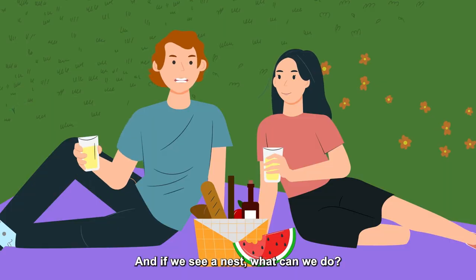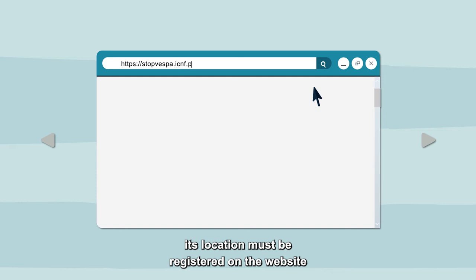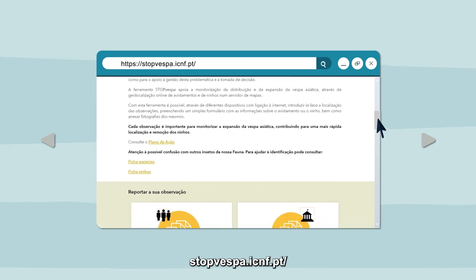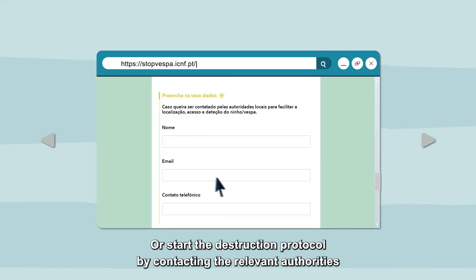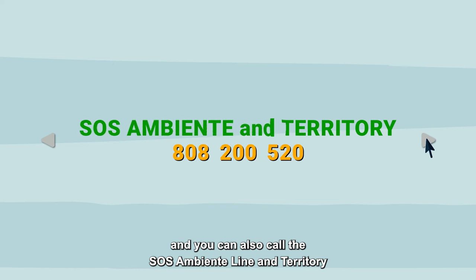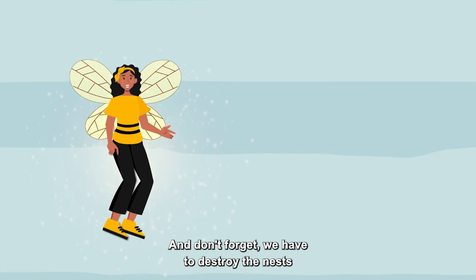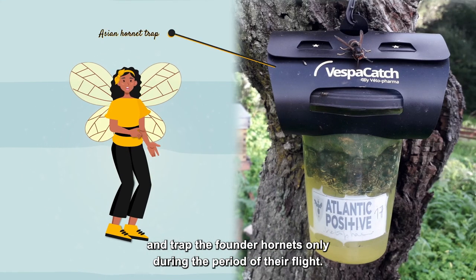And if we see a nest, what can we do? When identifying an Asian Hornet nest, its location must be registered on the website stopvespa.icnf.pt so that the authorities can confirm and destroy the nest. Or start the destruction protocol by contacting the relevant authorities in your city council and/or parish council. You can also call the SOS Ambiente line and territory: 808 200 520. And don't forget — we have to destroy the nests and trap the founder hornets only during the period of their flight.